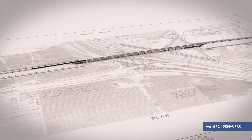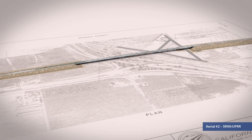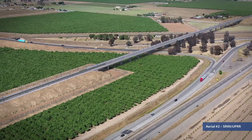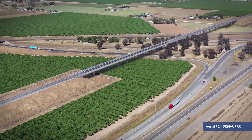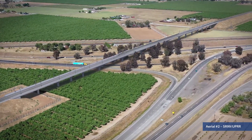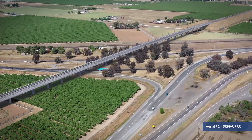Continuing east, the alignment crosses SR99 and the Union Pacific Railroad. Early coordination with Union Pacific and Caltrans here, as at other crossings, will help guide the design. The design team will also leverage extensive experience from similar work to address challenges early.